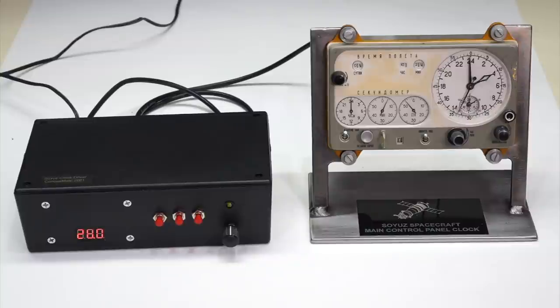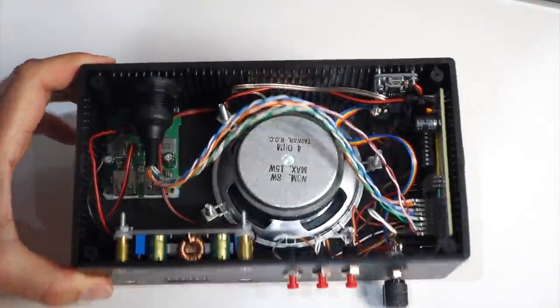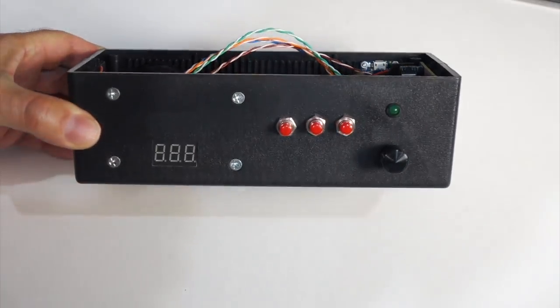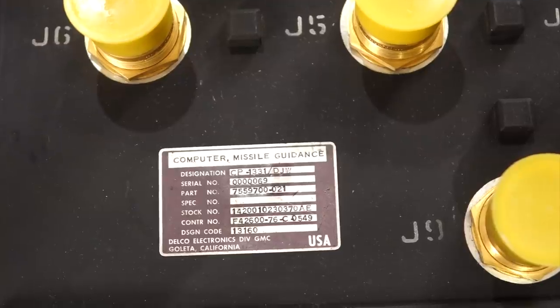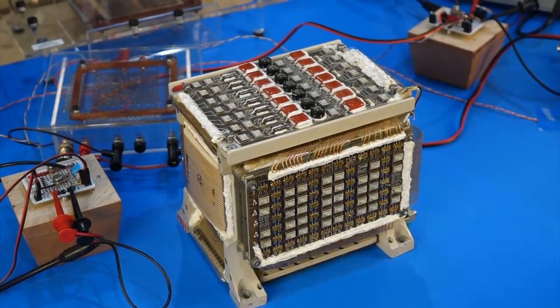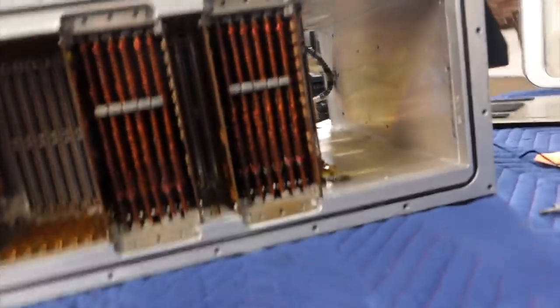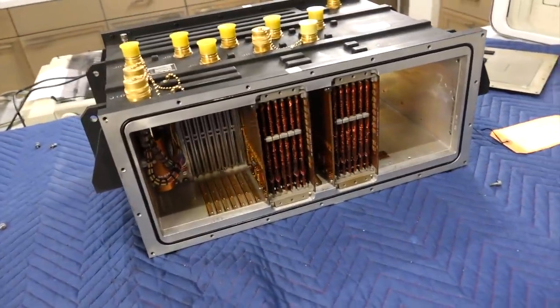Greetings Earthlings! If you follow the channel, you know that I just finished building a driver for an electromechanical Soyuz space clock. The clock belongs to famous investor and space collector Steve Jurvetson. Steve had loaned us quite a few items: the space clock, a Titan missile guidance computer, and a core memory module from the Saturn V guidance computer. And it is high time we return them and tell him what we found about them.